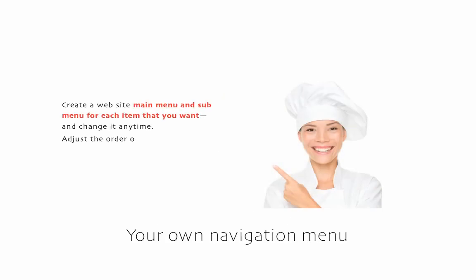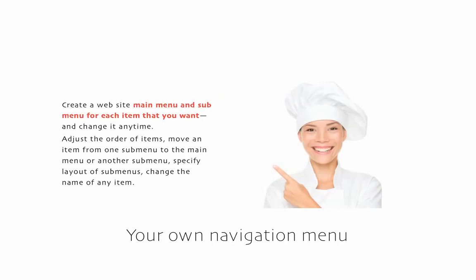For your website navigation menu, you decide what names to use. You decide in what order they appear. Assign sections to main and sub menu items — they'll easily change anytime you want.